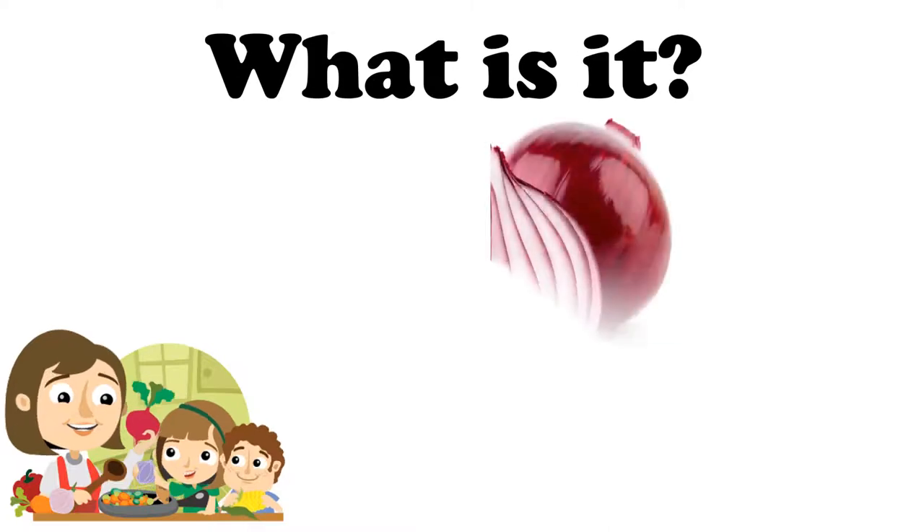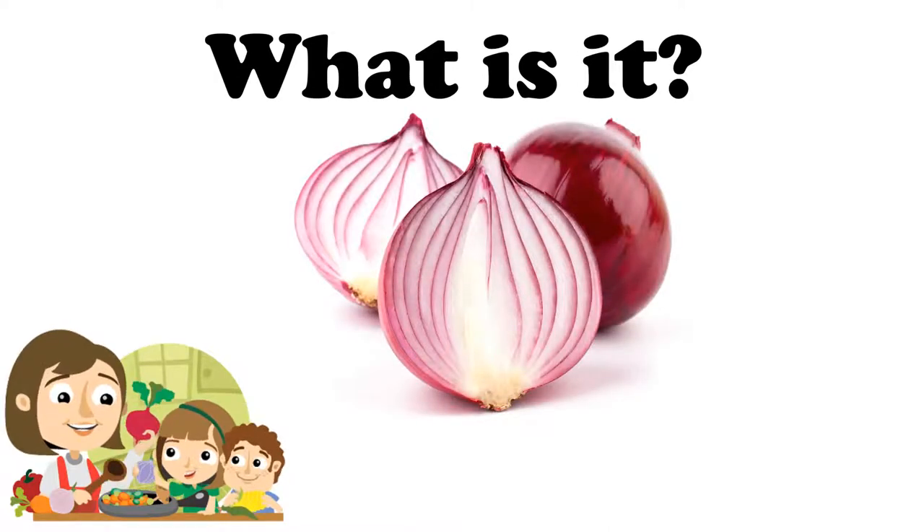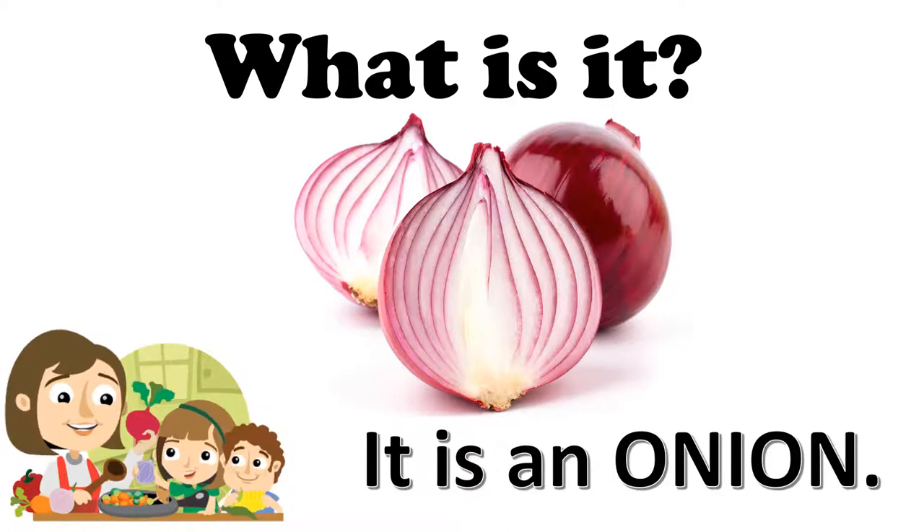What is it, my children? Yes, it's an onion — cebolla. How do you say cebolla in English? Onion. It is an onion. Repeat with me: Onion. What color is the onion? The onion is pink. Pink. The onion is pink.